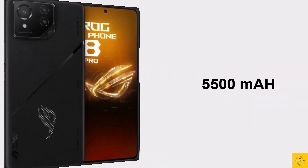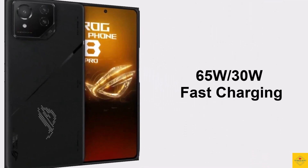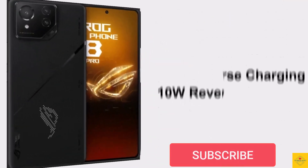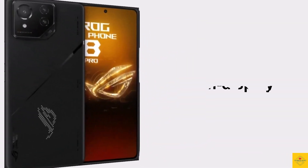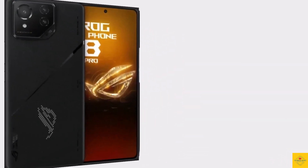The color option available is Phantom Black. The device is backed by a massive 5500mAh battery with 65W fast charging — 30W in India — 15W wireless charging, and 10W reverse charging support. Additionally, the smartphone features an in-display fingerprint sensor for biometric authentication along with face unlock.